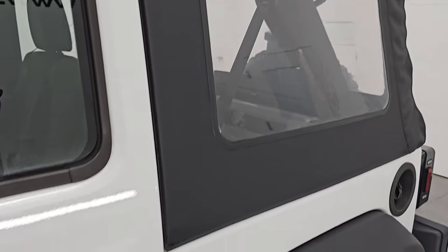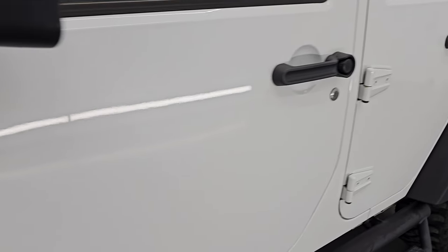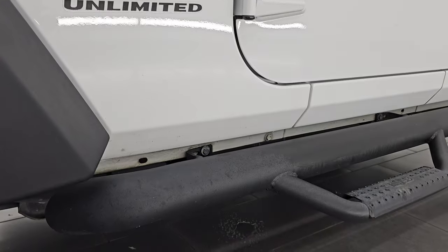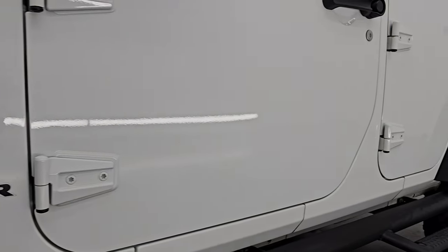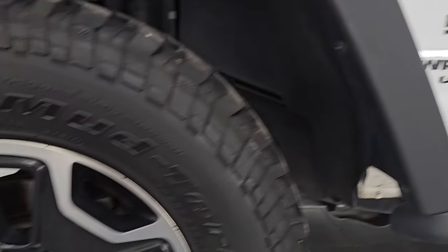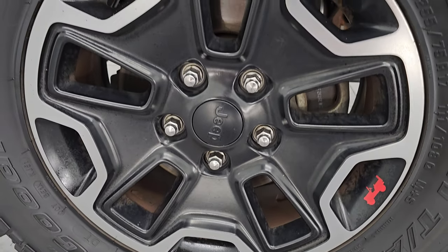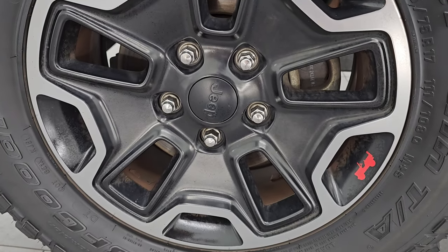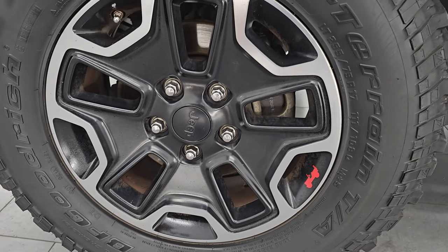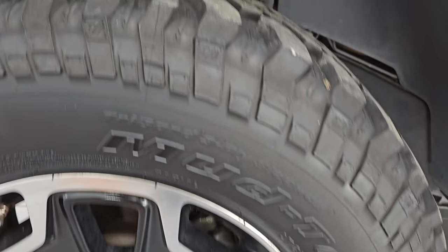Bright white clear coat. The color paint code is PW7, and I shoot all my videos in 4K. Number one upgrade here is the painted and polished aluminum wheels. I believe these are off of a Rubicon, but a nice addition to the sport package. They look really good, and it has BF Goodrich mud-terrain TA tires. These are LT255 75R17s.